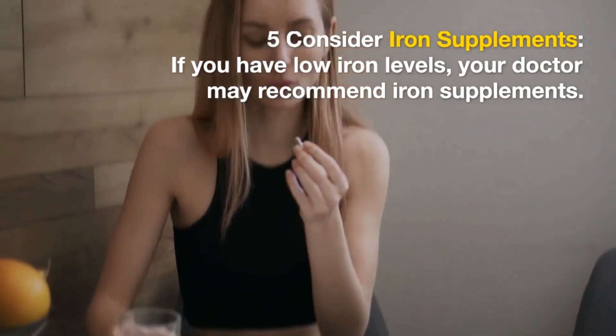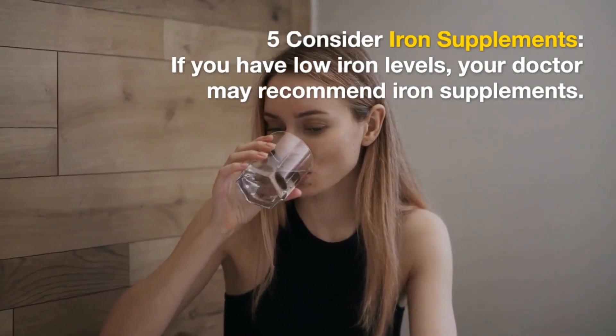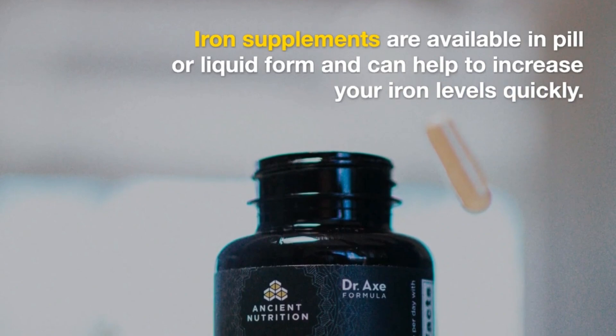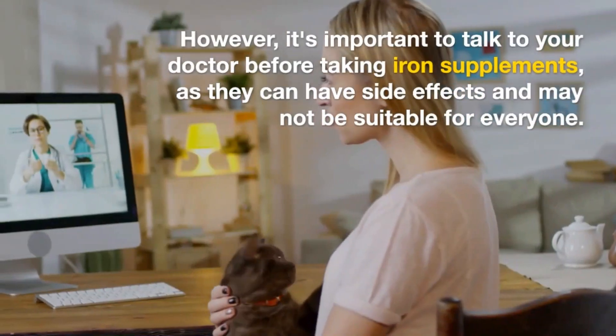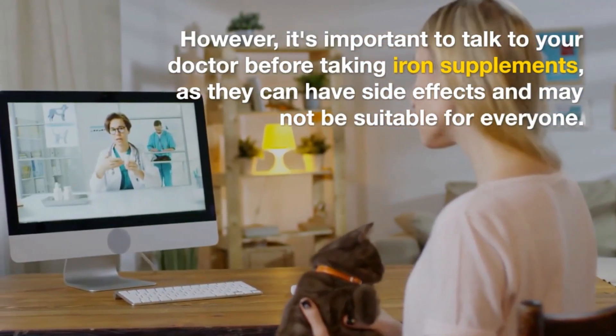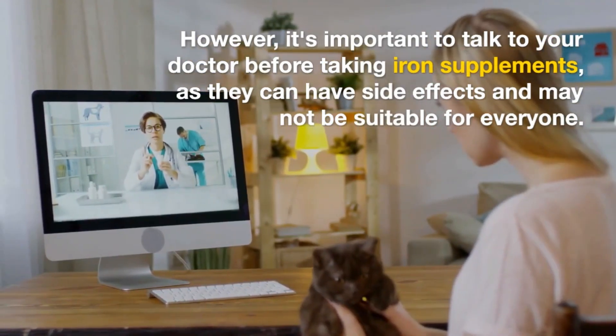5. Consider Iron Supplements. If you have low iron levels, your doctor may recommend iron supplements. Iron supplements are available in pill or liquid form and can help to increase your iron levels quickly. However, it's important to talk to your doctor before taking iron supplements, as they can have side effects and may not be suitable for everyone.